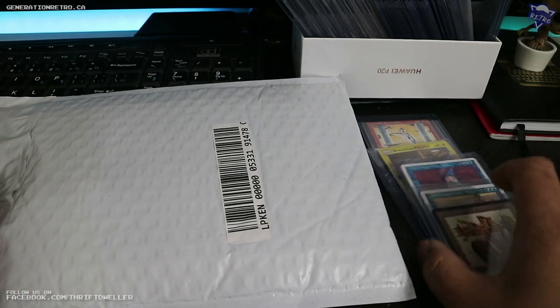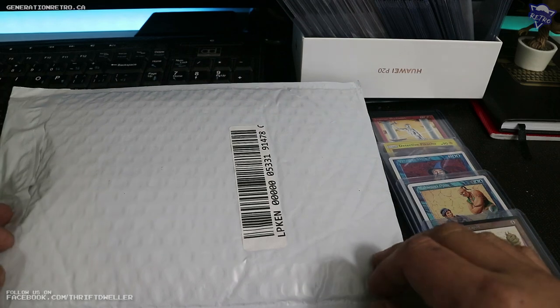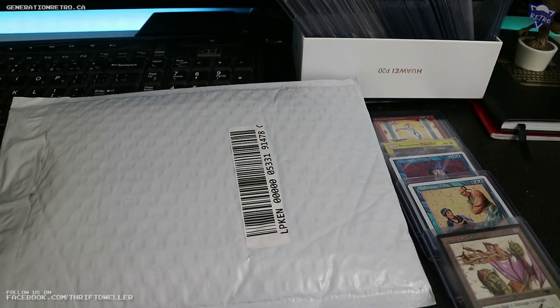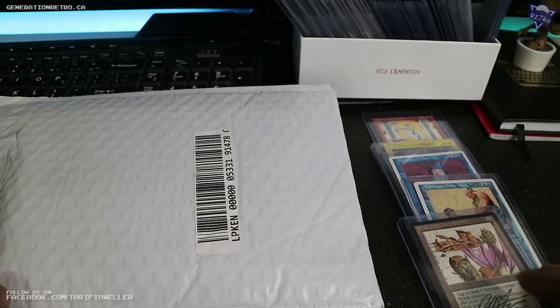I don't think I'm going to be continuing on with Magic the Gathering pickups right now because we kind of had a little setback in the family. I'll talk more about that at the end of the video, but today I wanted to go over some recent acquisitions documenting what I'm adding to the collection.